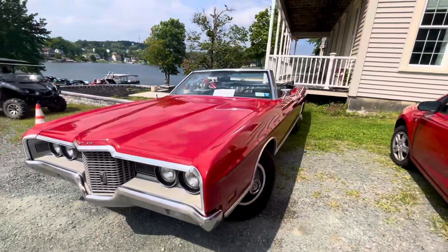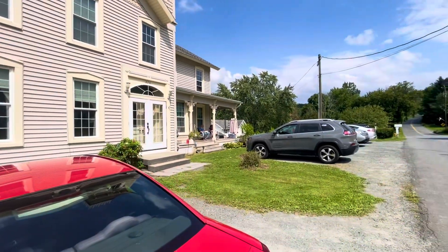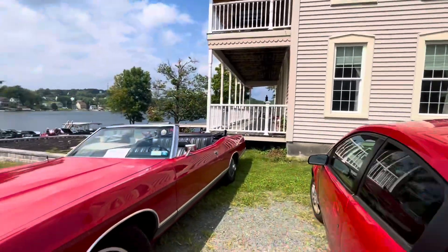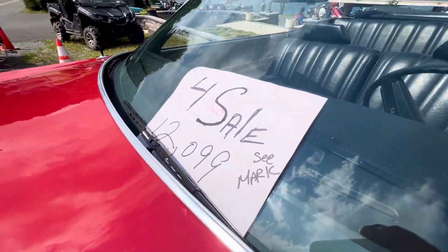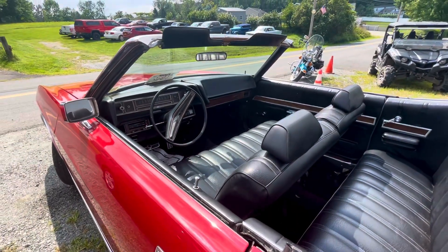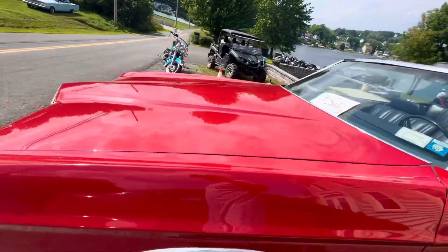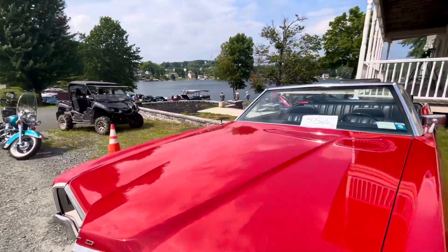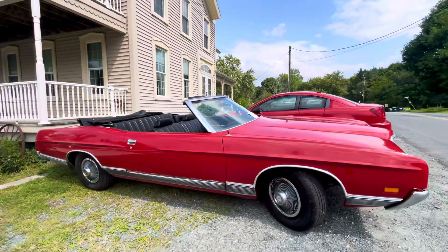Look at this Ford LTD. Oh my goodness. Wow. Wave to the camera, folks — say hi. How much? 12.9. C mark. Gotta love the full-size Fords. These, to me, were some of the coolest hubcaps — they mimicked almost the Corvette setup. Look at that.